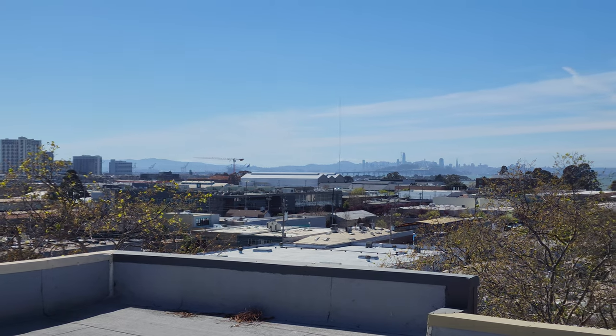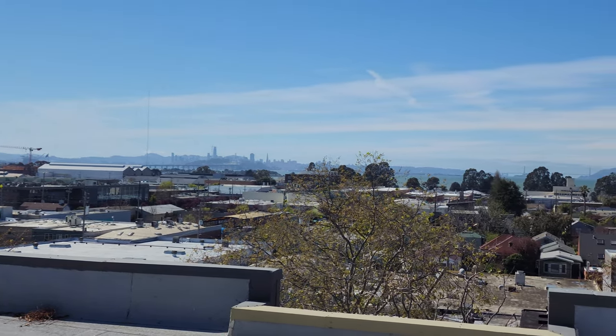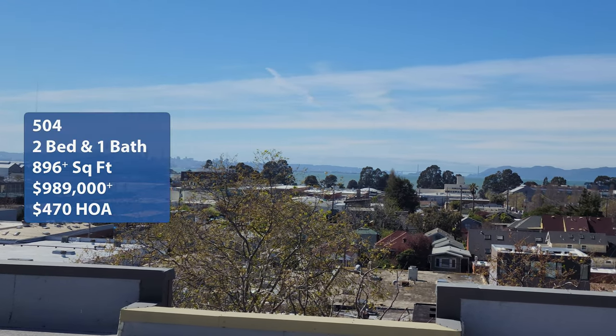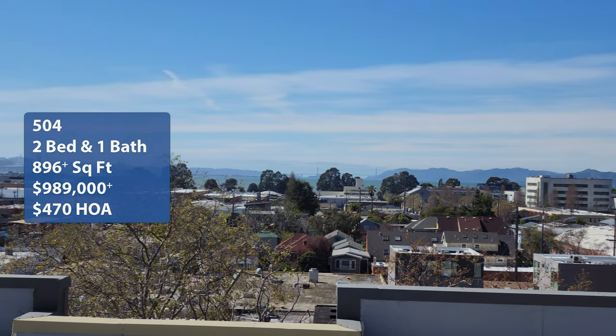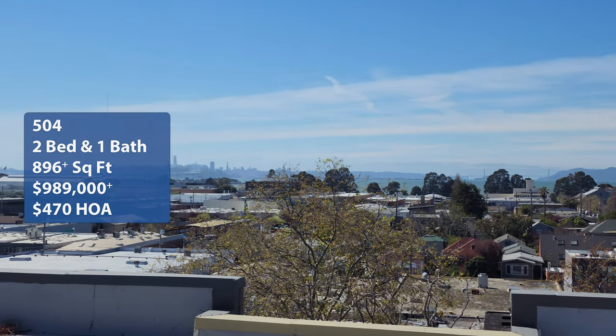Welcome back to Wonderful State's Home Tour. I'm Hong and I'm Brian. We're here in Bloom Berkeley in Berkeley, California by Timespace Group. We're looking at the 504 residence. It is a two-bedroom one-bath with a square footage of 896, starting at $989,000 with an HOA fee of $470 per month.